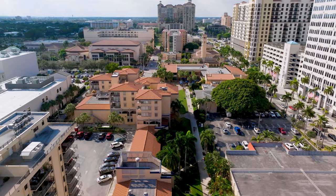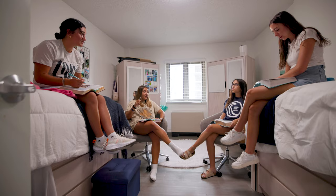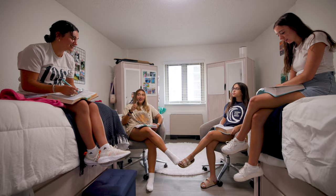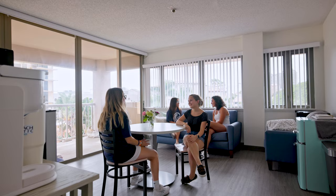The suite-style rooms are designed to foster a sense of community and provide a comfortable living space for its residents. Each suite consists of four two-person rooms, a shared bathroom facility, and a comfortable living room area.